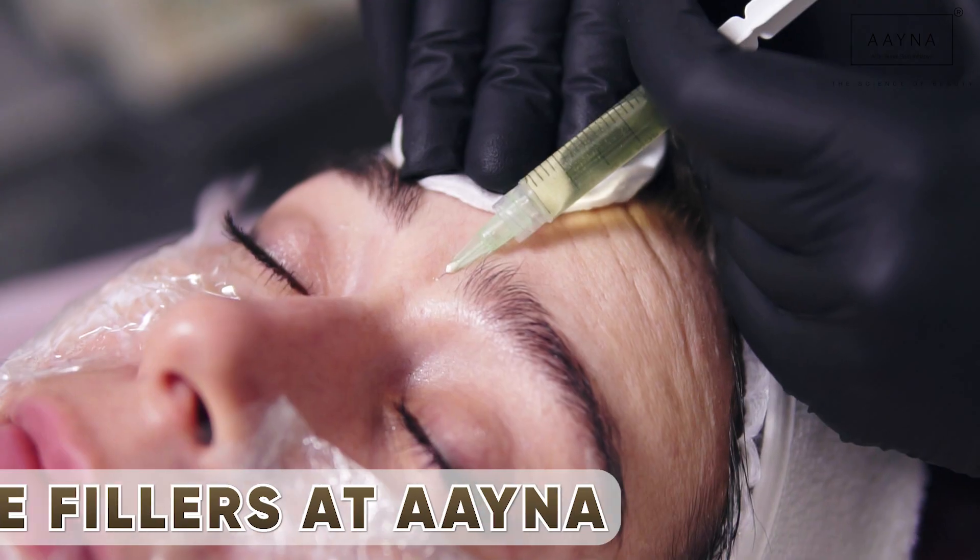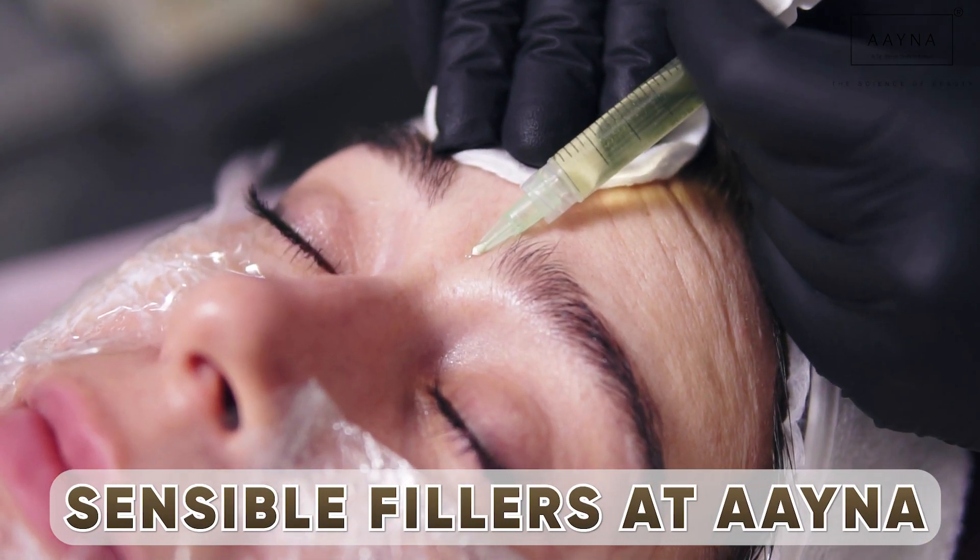Hi everyone, this is Dr. Simil Soyn here. I'm medical director and founder of Aina Clinics, which is now one of the most trusted clinics in the country. My today's topic is sensible fillers at Aina.